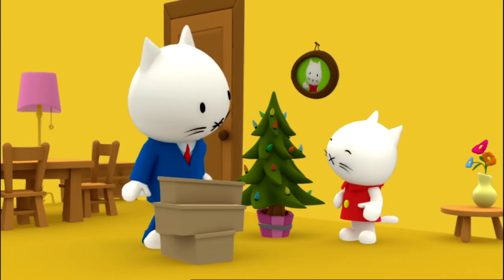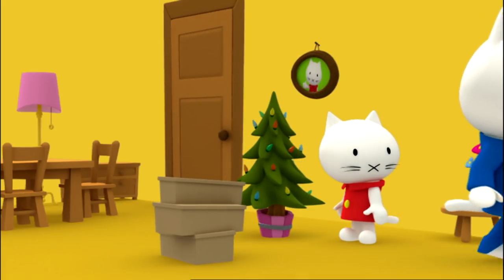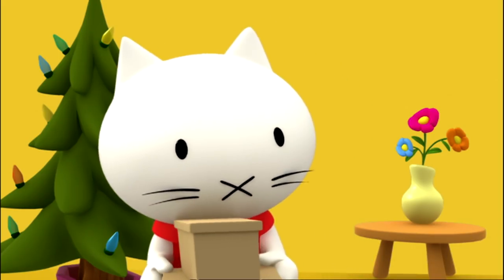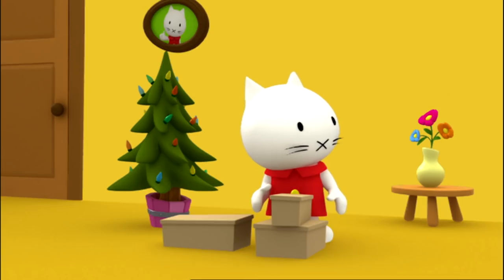Mommy and I will be in the kitchen. We're going to get started on the Christmas cookies. But if you need any help, just call us. I'll only call you when I'm finished, chuckles Moosty. And no peeking to see how I'm doing.